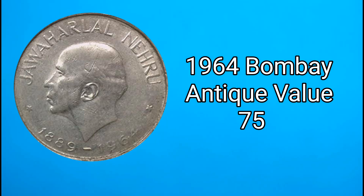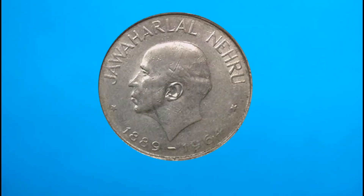The starting value is 75 rupees in Kolkata. In our channel, we have coins with circulation value. If we have a coin collection, we have value in our hand, so it is an antique value. You can get 75 rupees as a basic value.